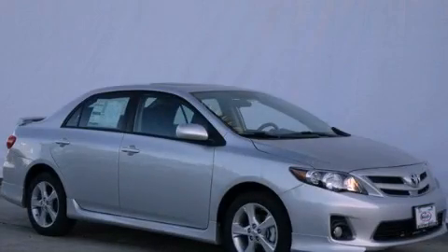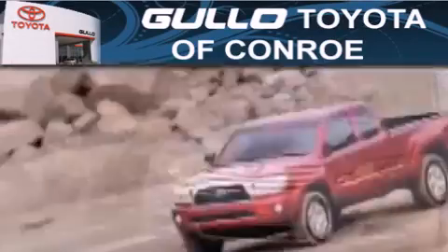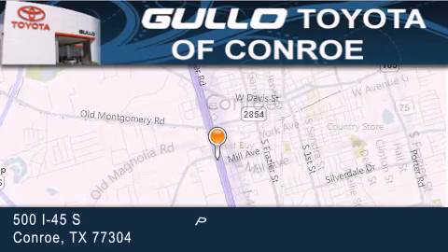Stop by today and test drive this automobile for yourself. Golo Toyota is located at 500 I-45 South in Conroe. Our goal is to exceed all of your expectations to ensure that you'll return for future visits.